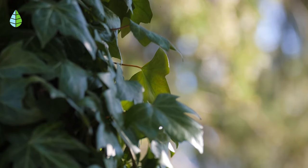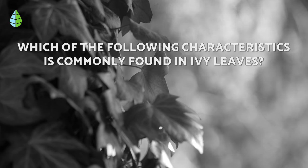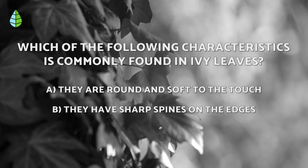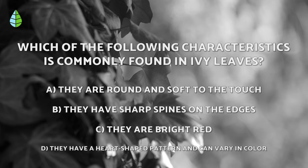But before we continue, let's put your plant knowledge to the test. Which of the following characteristics is commonly found in ivy leaves? A: They are round and soft to the touch. B: They have sharp spines on the edges. C: They are bright red. D: They have a heart-shaped pattern that can vary in color.